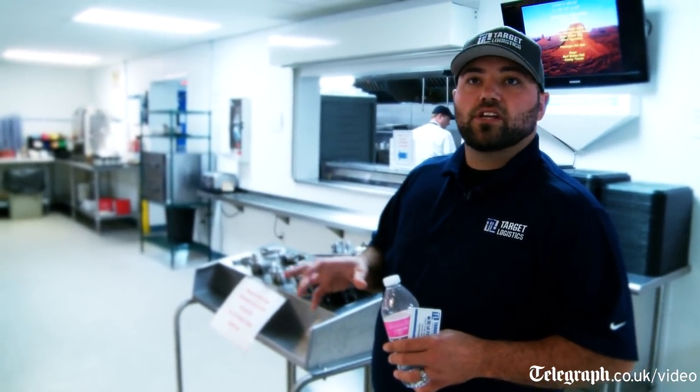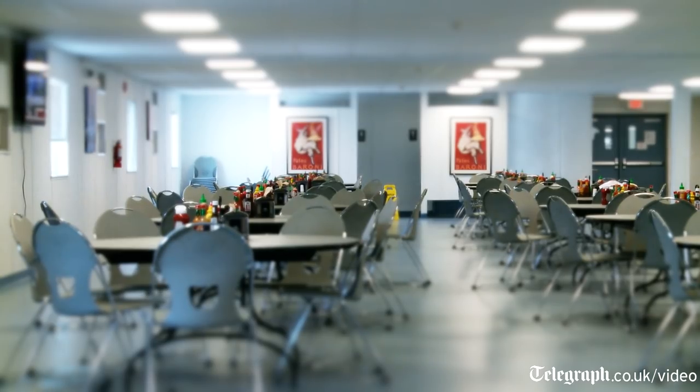In this facility we're serving roughly 200 meals a day for dinner. Breakfast is 150 to 200, and lunch is usually 100 tops because most of them actually go out on the site and stay on the site.